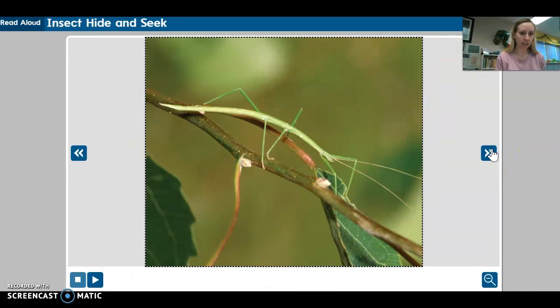Look at the twig in the photo. Can you find the walking stick hiding? It looks as if it is part of the twig — that is its disguise. The name walking stick fits this insect perfectly because the shape of its body makes it look like a stick. It is like a thorn bug because it is shaped like a part of a plant, and this helps the insect to hide.